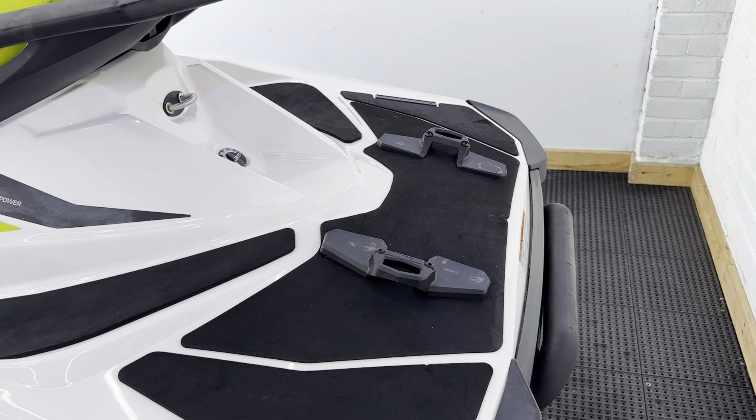Just a quick recap: it's a 2015 GTI 130 on a trailer with a cover, strapped down, lighting board, fully serviced, one-year warranty. Just add fuel and away you go.